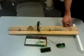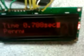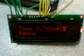The first coin is a penny. We can see here it took 0.788 seconds, and the computer identified it as a penny.